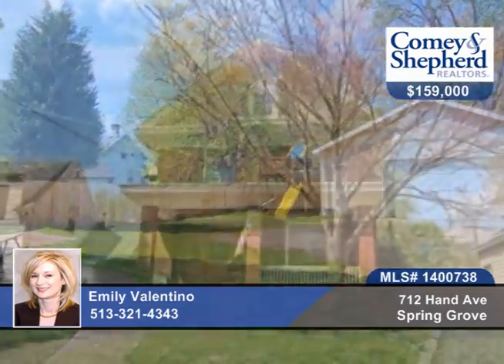There are spacious rooms, closets galore, and zoned HVAC. Call Emily to see this lovely home.